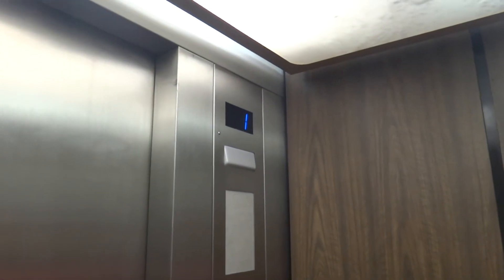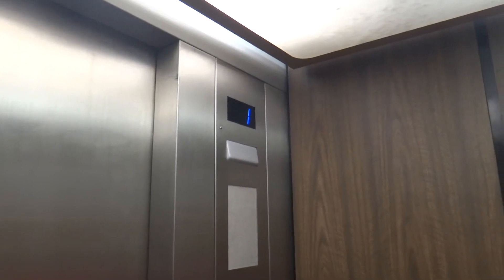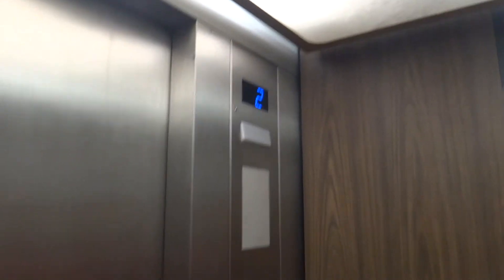I think it used to be Otis, right down there. Oh, it just re-leveled. Looks like it may have the grocery beep. All right, we're going up to four. Long grocery beep.